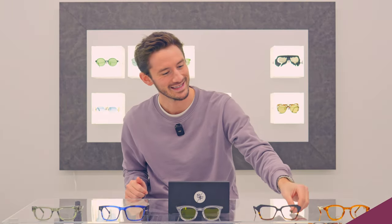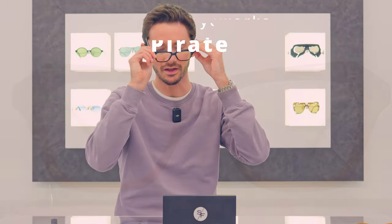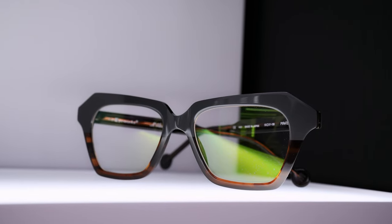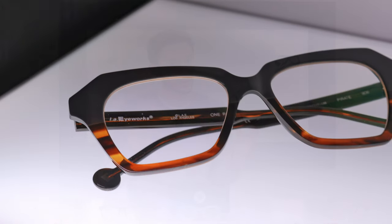Number three on my list is the Pirate, and this is where we touch on quality. I started this video by saying that LAiworks are the best quality acetate frames in the world. Why is that? Well, apart from being great styles — and great styles can come at any price point; Gas do great frame styles at about a third of the price of LAiworks — taking away the style for a second, the quality of LAiworks is in my opinion unmatched.